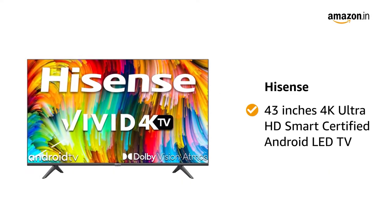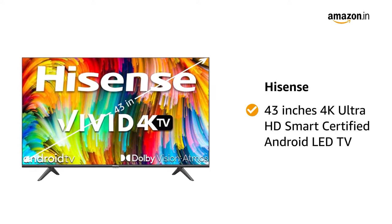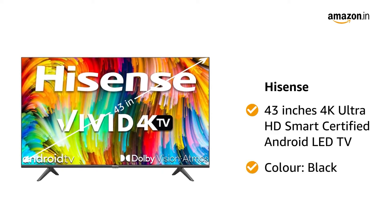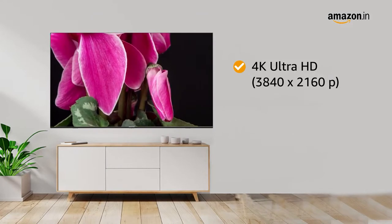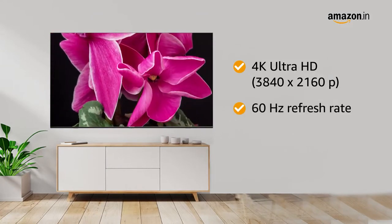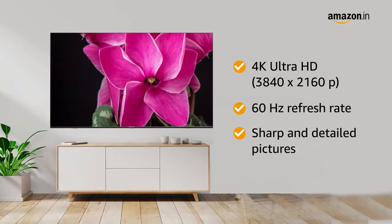Presenting the Hisense 43 inches 4K Ultra HD Smart Certified Android LED TV in the color black. With a 4K Ultra HD resolution of 3840x2160 pixels and 60Hz refresh rate, this LED TV produces sharp and detailed pictures.